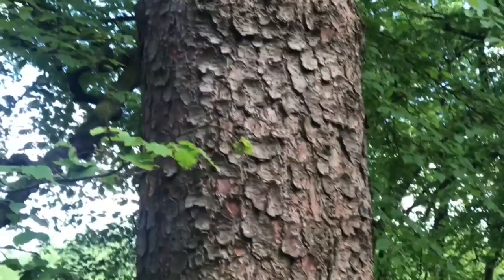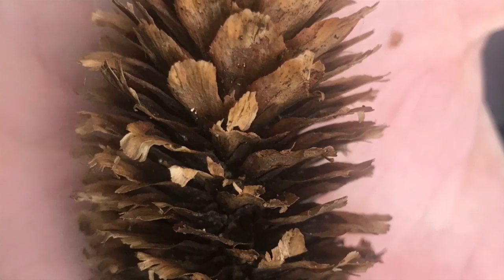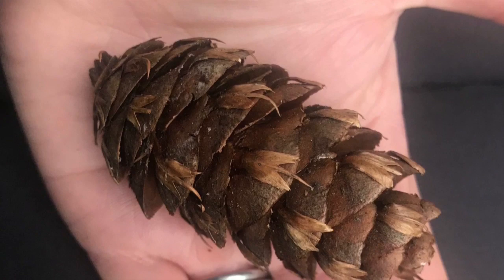Look how different the bark is of this Sitka spruce, with all the little round platelets. The pine cone is really different too — it's got a real papery, softer feel. Look at this Norway spruce, how long and cigar-shaped it is. And here's the Douglas fir pine cone, with the little mouse tails there.